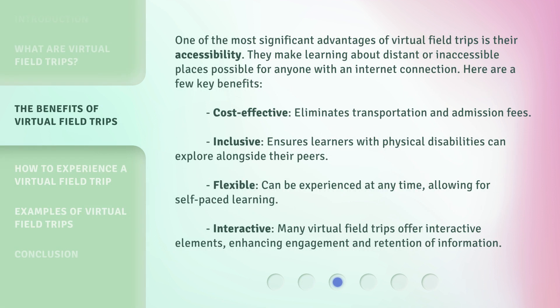One of the most significant advantages of virtual field trips is their accessibility. They make learning about distant or inaccessible places possible for anyone with an internet connection. Here are a few key benefits: Cost-effective — eliminates transportation and admission fees. Inclusive — ensures learners with physical disabilities can explore alongside their peers. Flexible — can be experienced at any time, allowing for self-paced learning. Interactive — many virtual field trips offer interactive elements, enhancing engagement and retention of information.